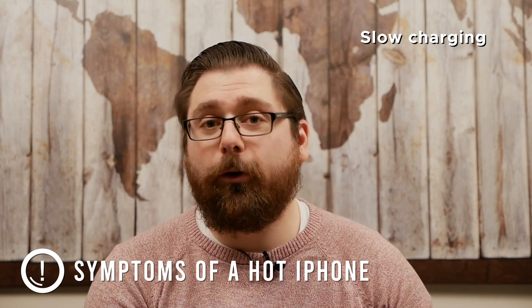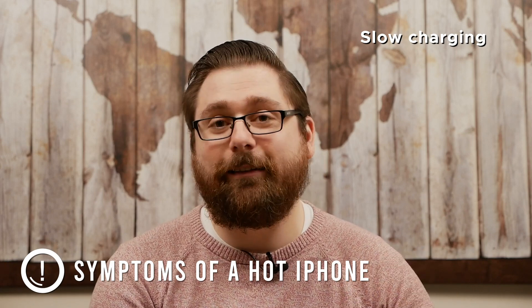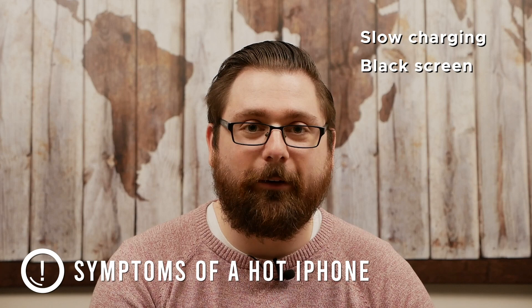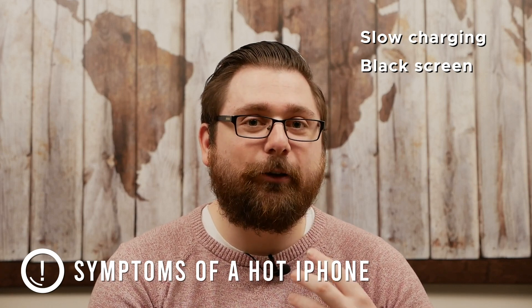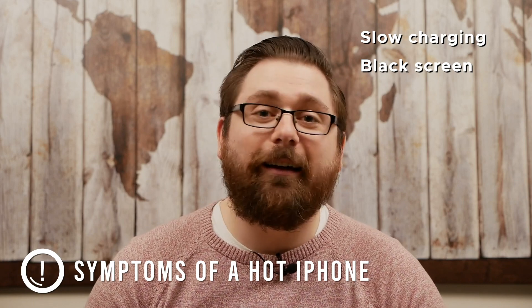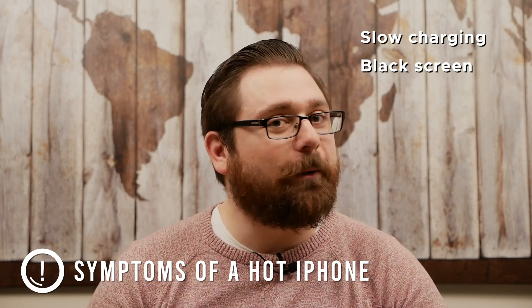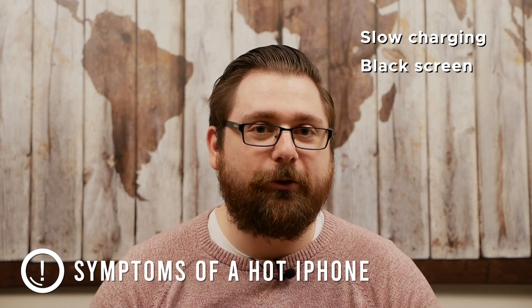If you have ignored the heat and let it get to the point of the screen going dim or going black, you need to do something because your phone is giving you ample warning. First it stopped charging, and now the screen is going black — so you really need to cool it down or you're going to have some long-term issues with your phone.